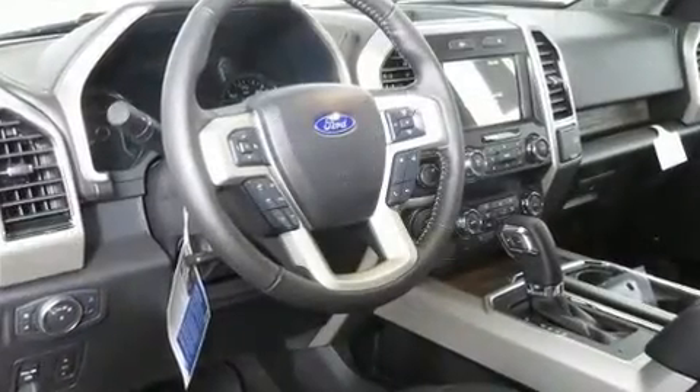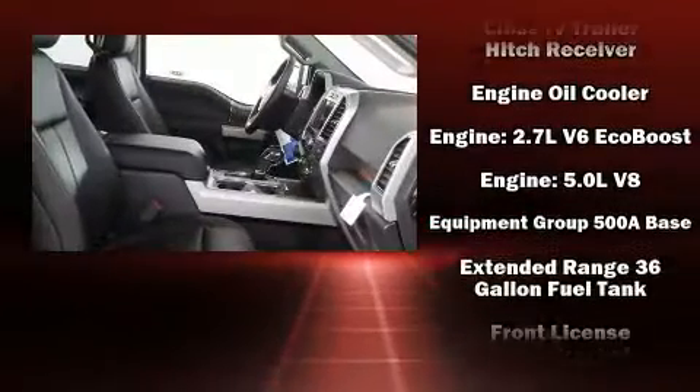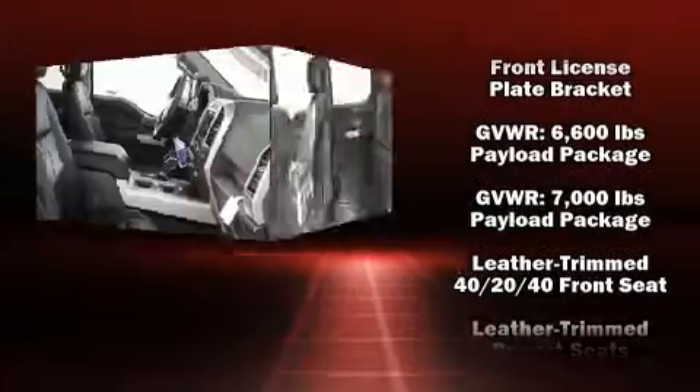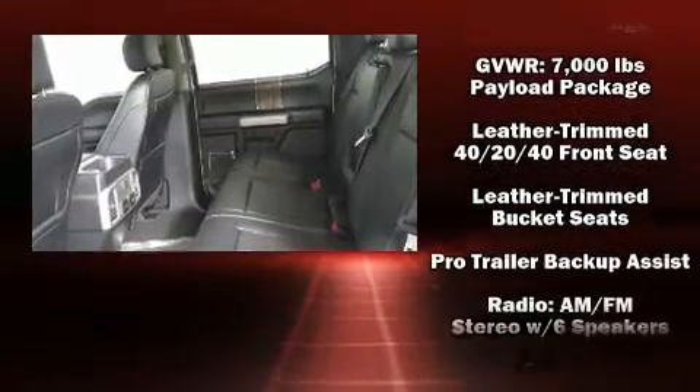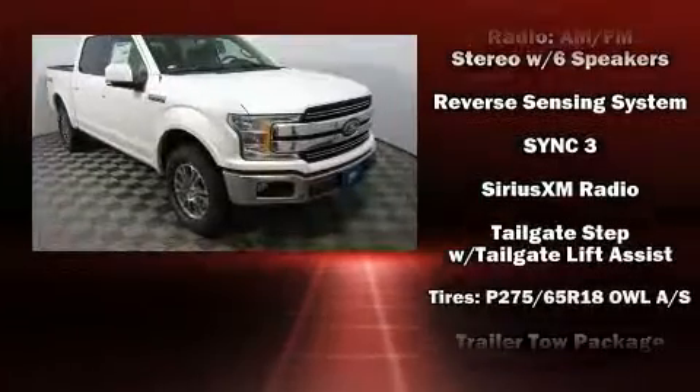Ford ensures the safety and security of its passengers with equipment such as dual front impact airbags, head curtain airbags, traction control, brake assist, a panic alarm, an emergency communication system, and 4-wheel disc brakes with ABS.